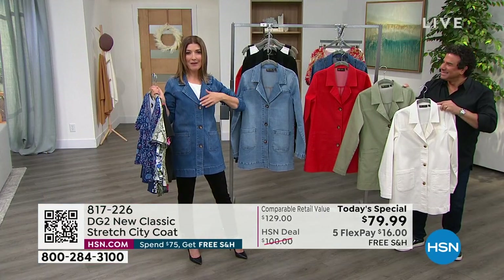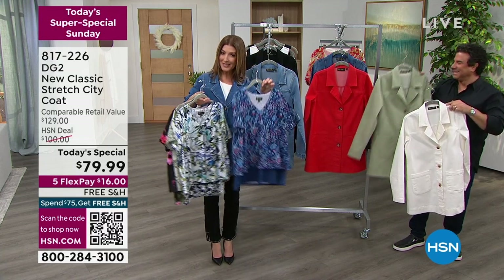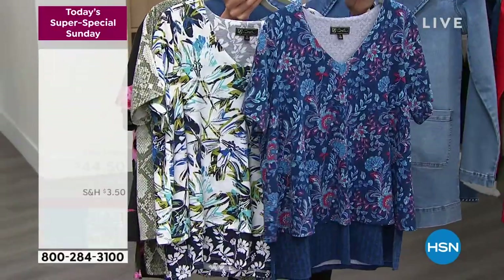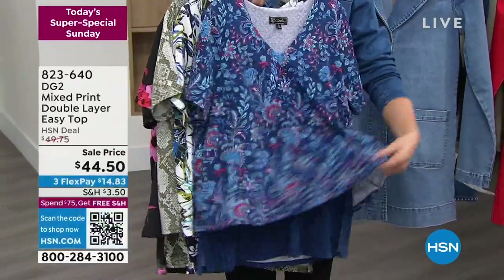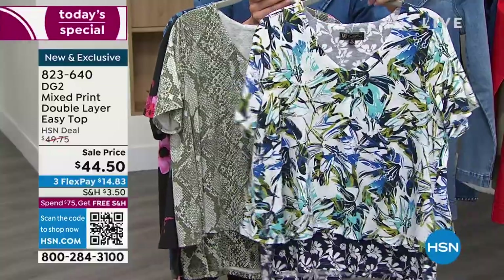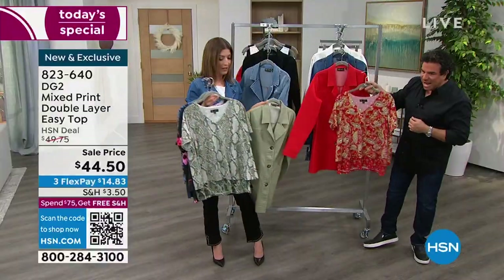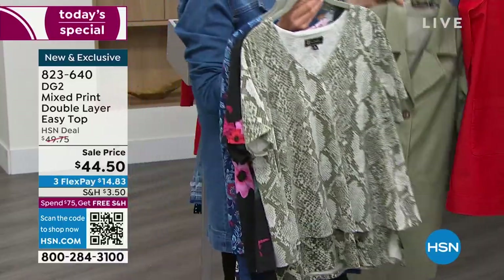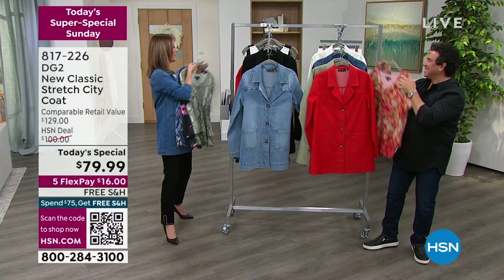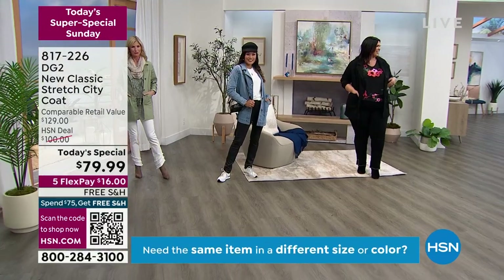If you buy our Today's Special, everything ships free. There's a brand new easy top — a short sleeve, V-neck with a fun fabulous print overlay, the floaty top layer that gives you coverage and beautiful flow. It's brand new with lots of colors designed to match our Today's Special — a fun python to go with the aloe, a fabulous paisley to go with the poppy. Item number for the mixed easy top: 823-640.